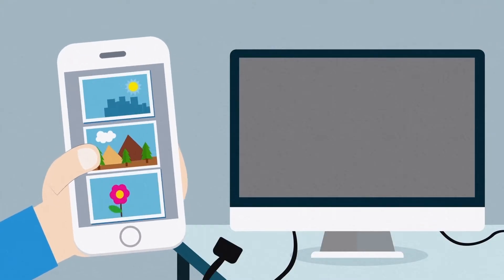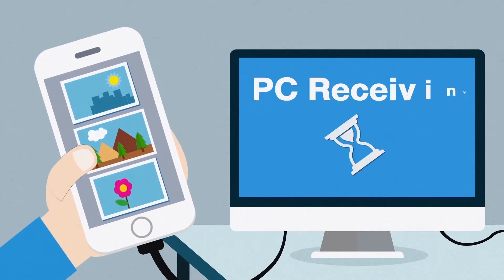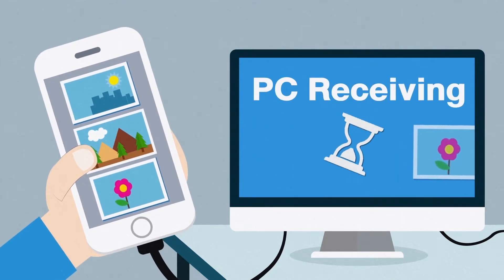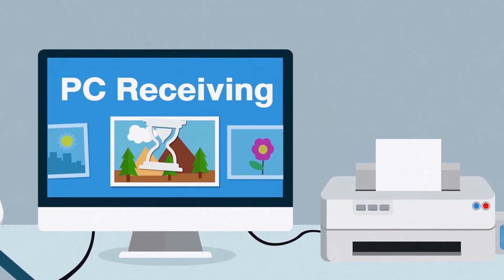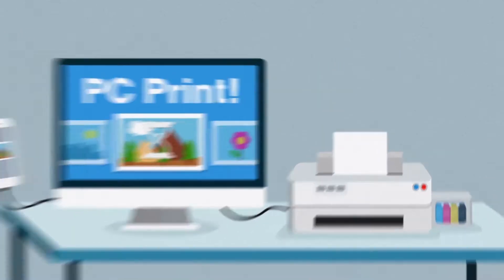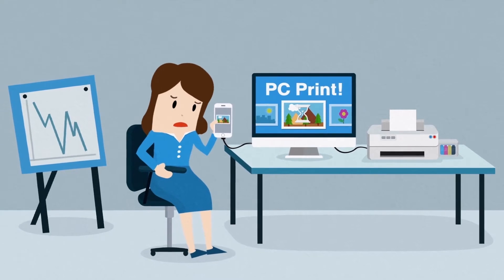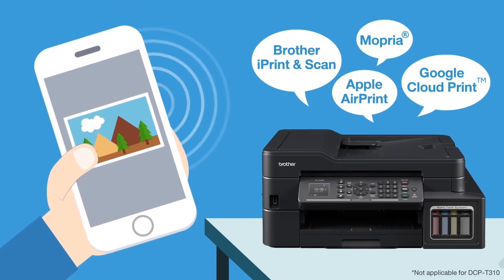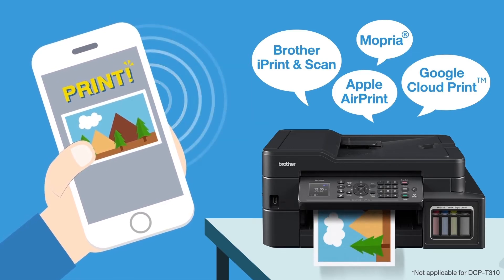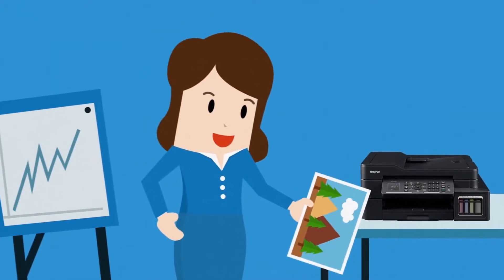Do you want to print your important photos and infographics, but downloading them to your computer is too complicated and time-consuming? There has to be a more direct way. Brother Refill Tank printers are compatible with various mobile apps, so you can print your photos and infographics straight from your mobile device.